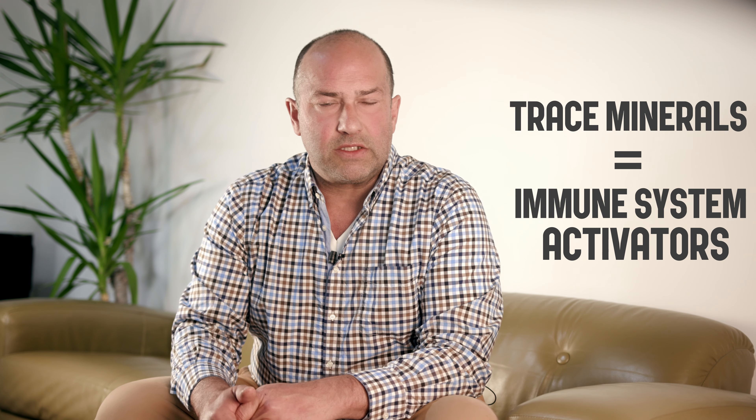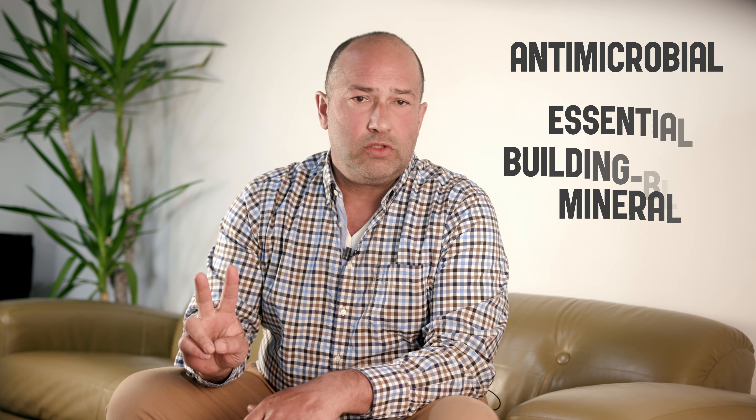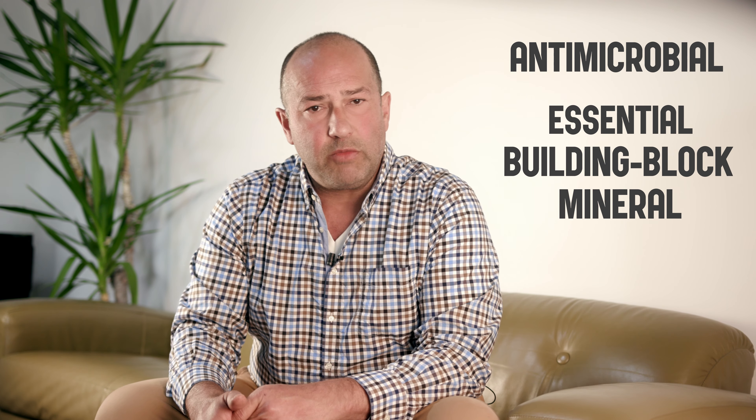I believe we can all agree today's crops, vegetables, fruit, nuts and seeds are grown on mineral depleted soils and therefore no longer provide us with our daily requirements. There are lots of studies confirming this. Trace minerals are the foundation for a strong immune system. They function as cofactors — that means activators — for countless enzymes in our biochemistry. And one of these trace minerals against viral and bacterial pathogens is copper. Copper glycinate supports the immune system in its fight against pathogens in two ways: one, by directly killing microbes — it's actually antimicrobial — and two, by being an essential building block mineral for enzymes of the immune system.